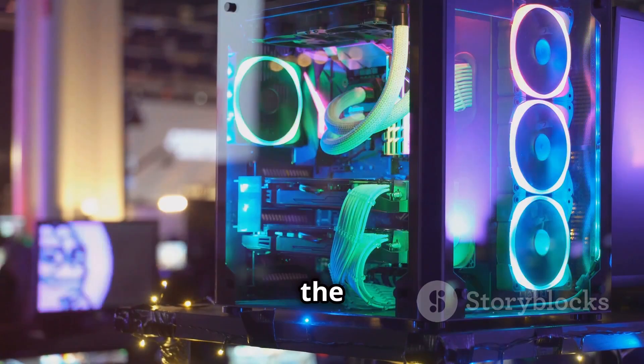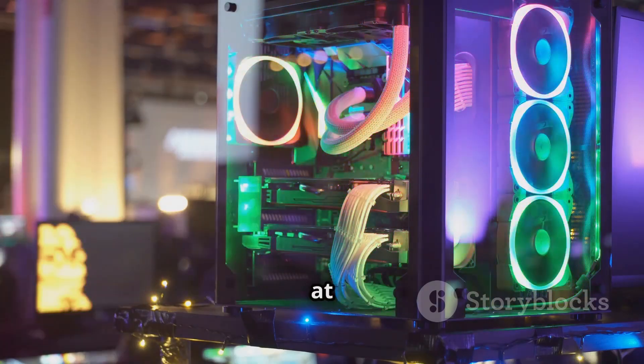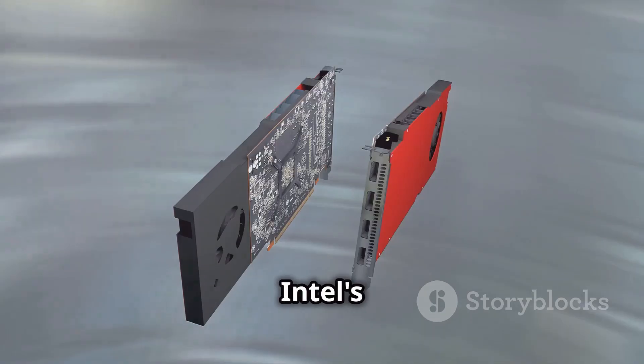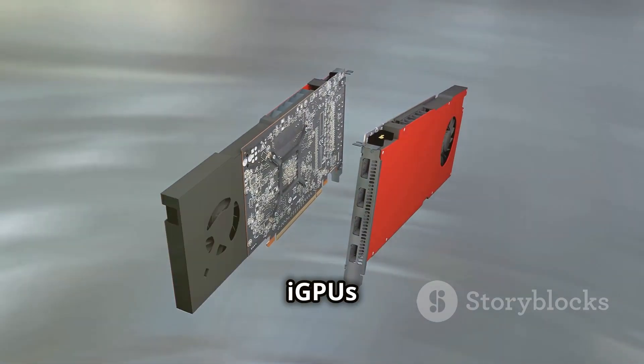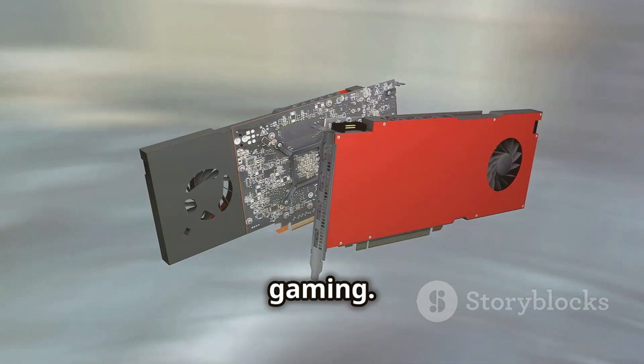And for those on a tighter budget, the Core Ultra 5 245K offers similar performance at a friendlier price. Intel's Arrow Lake iGPUs are redefining integrated graphics, proving you don't need to break the bank for great gaming.